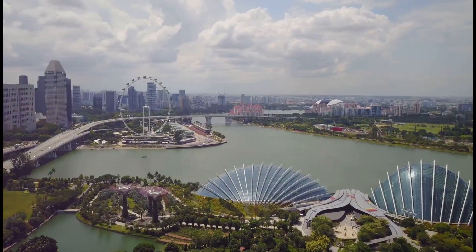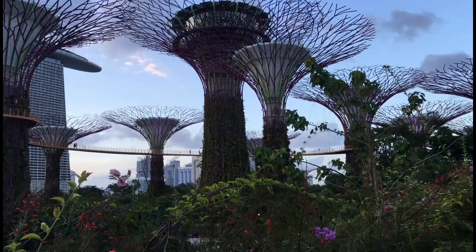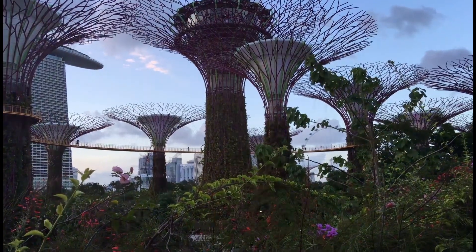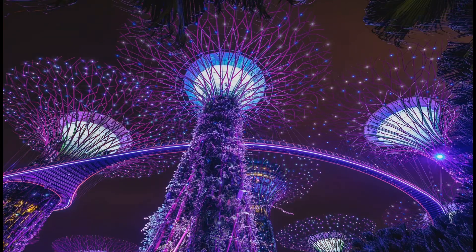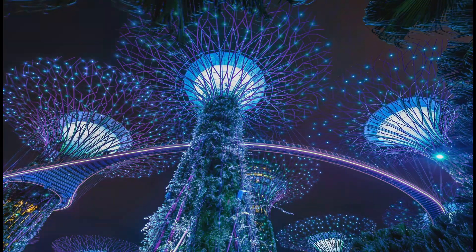Singapore — a bustling metropolis, a hub of innovation. But amidst the steel and concrete, there lies a sanctuary: Gardens by the Bay. This futuristic wonderland captivates the senses and reminds us of nature's power and beauty.